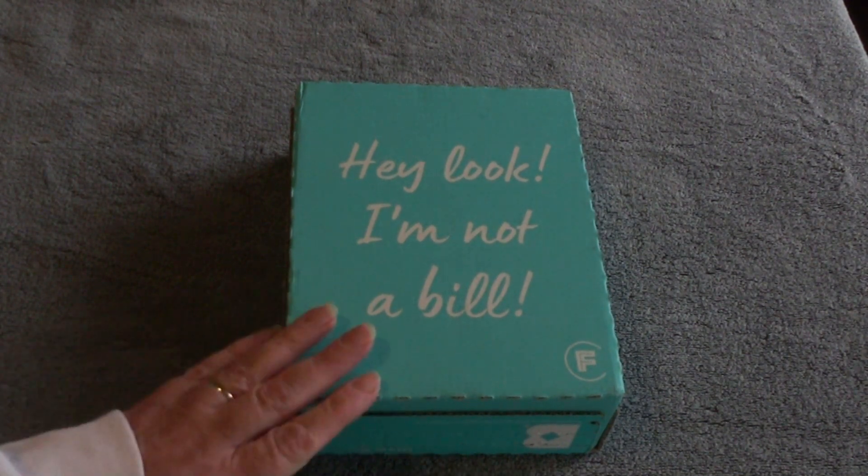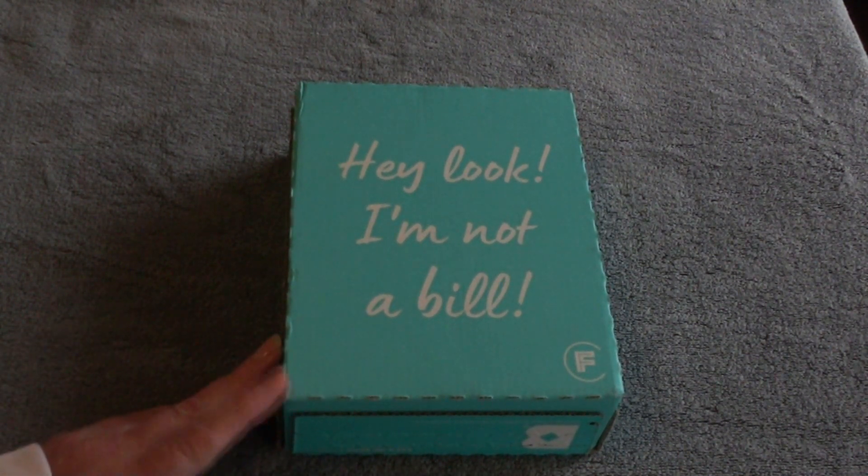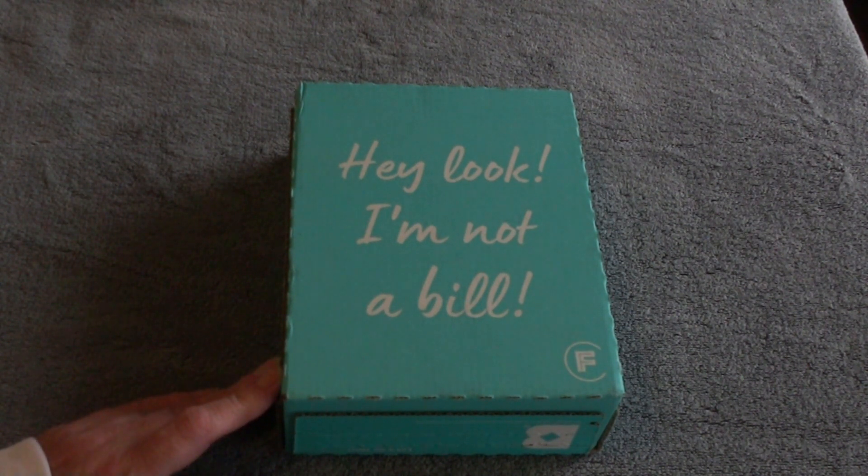Hi everyone, thanks for stopping in. This is my Birchbox for March 2020. Let's just see what's doing.